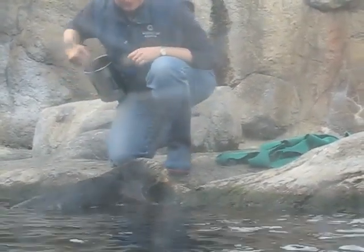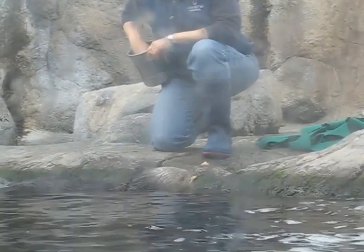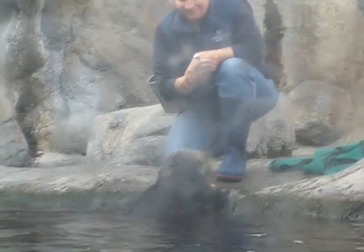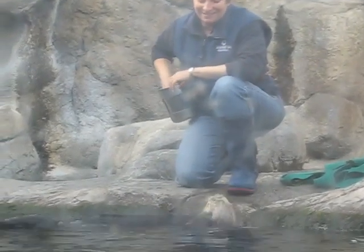They have to always be thinking about what do I have to do next to get the next bite of food, and they're very good about responding well so that we can give them food. We never withhold food from the otters, but we do use that food as a motivator to get them to do the training.